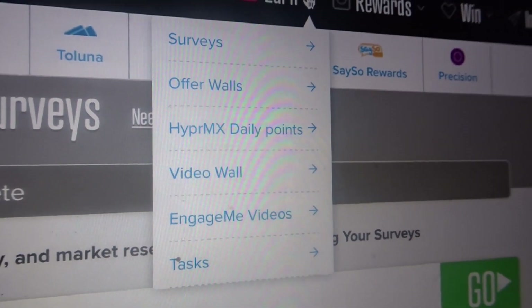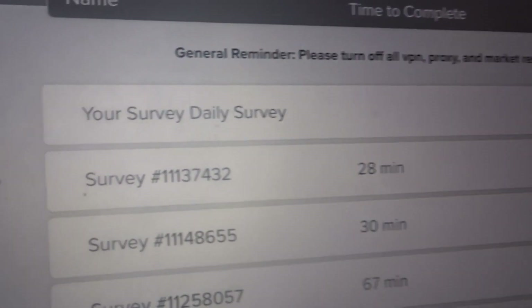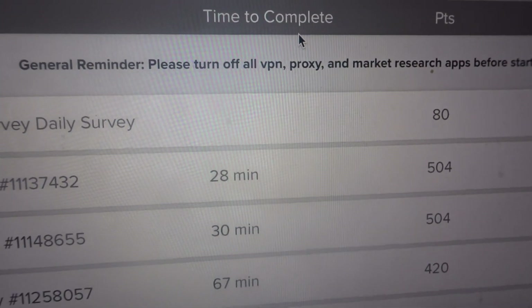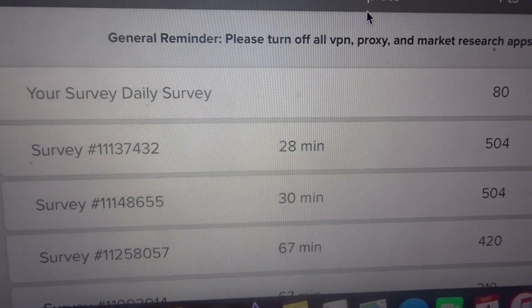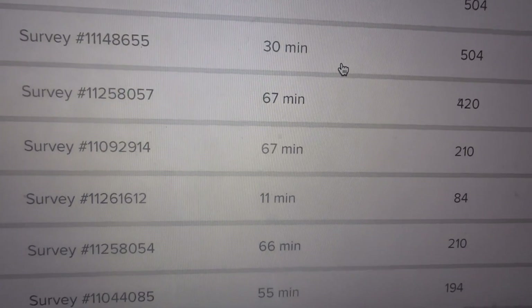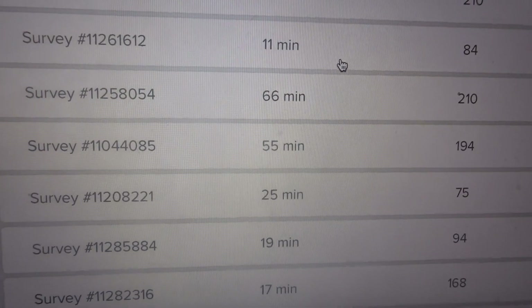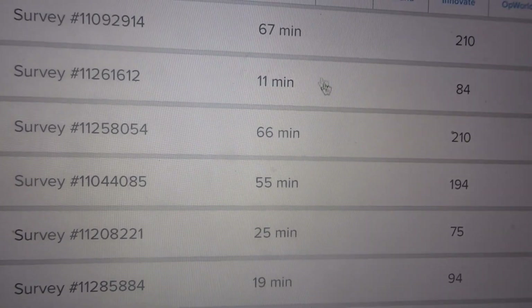Of course, how I achieved this — I was doing surveys, I was doing offer walls, and everything on here. I clicked Surveys — there's a daily survey worth 80 points, so you can do it every single day. You're not going to qualify for every survey, but you have to keep trying.